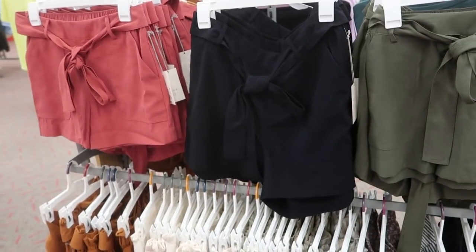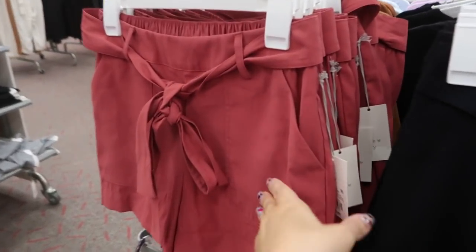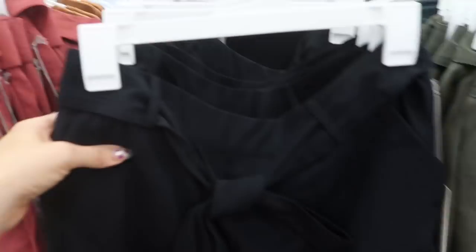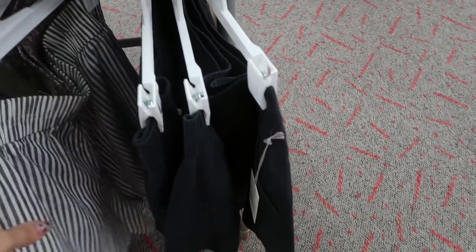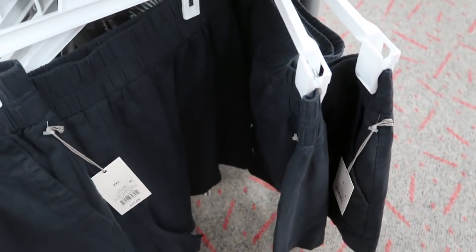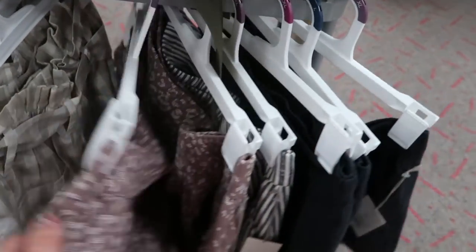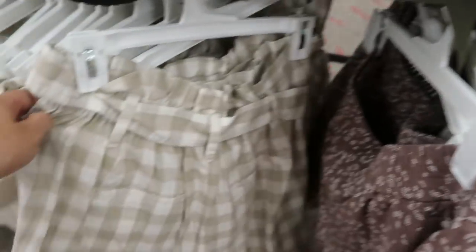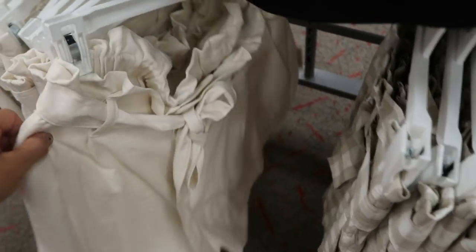These paper bag shorts are also on sale this week at $15 — they come in light red, black, and olive. Down here we have the pull-on shorts, also on sale. These are definitely $15, and they have that pretty mocha leopard print in the pull-on style, then a gingham check in the paper bag style, plus white and gold options.